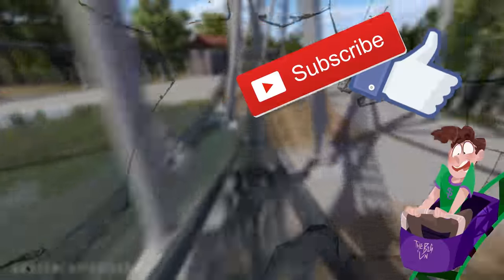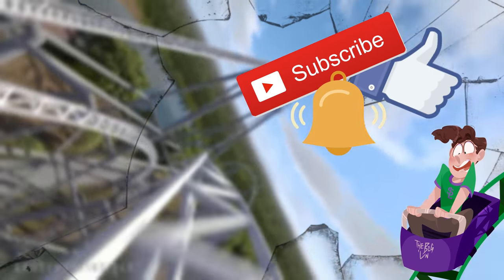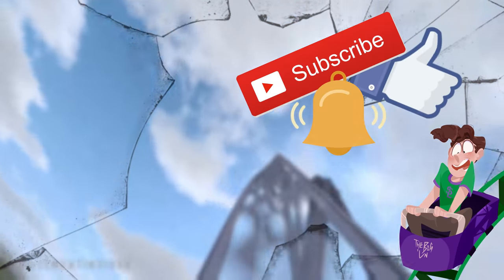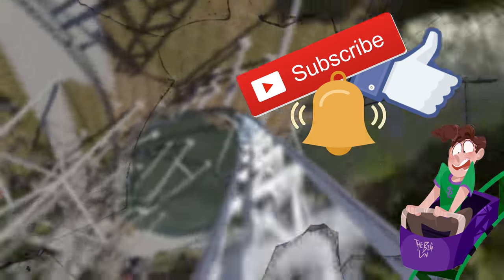If you enjoyed this video then please hit the like button, subscribe for more content like this, and flick the bell to keep all up to date. Videos on the left, merchandise on the right — make sure to hit this button for the ride of your life. You've been watching Screwloops.